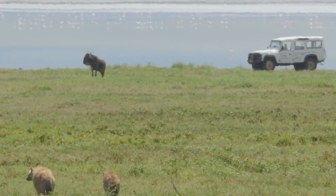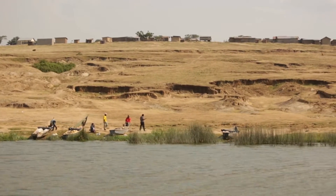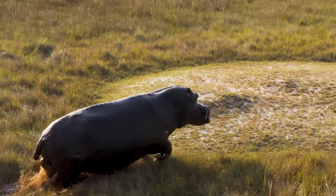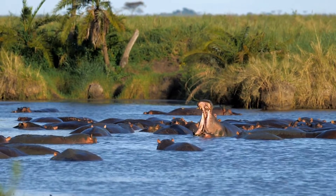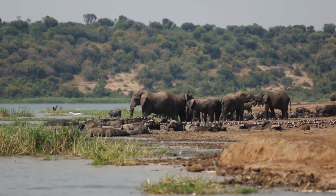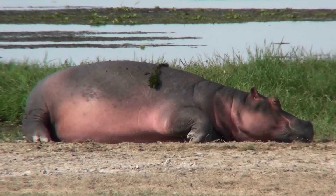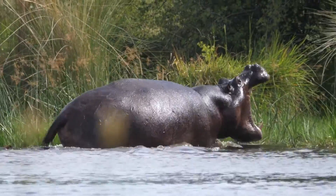Human-wildlife conflicts also pose a challenge for hippo conservation. As human activities increasingly overlap with hippo habitats, there is a greater risk of dangerous encounters between humans and hippos. Hippos may attack humans if they feel threatened or if their territories are invaded, leading to injuries and fatalities on both sides. Protecting hippos is not only important for their own survival, but also for maintaining the health and balance of the ecosystems they inhabit. As a keystone species, hippos play a crucial role in shaping the landscape and supporting the diversity of plants and animals that share their habitats. By raising awareness about the threats hippos face and the importance of their conservation, we can work towards a future where these remarkable animals continue to thrive in the wild for generations to come.